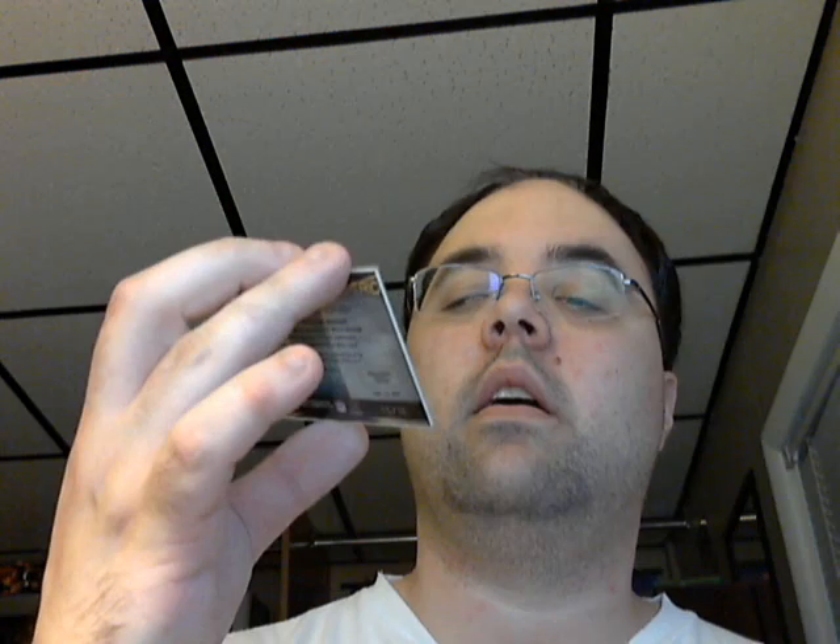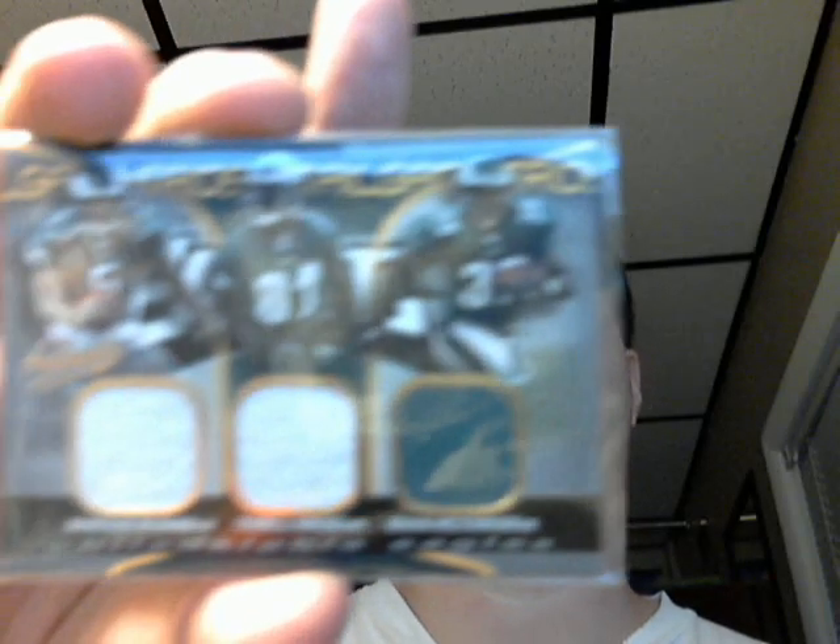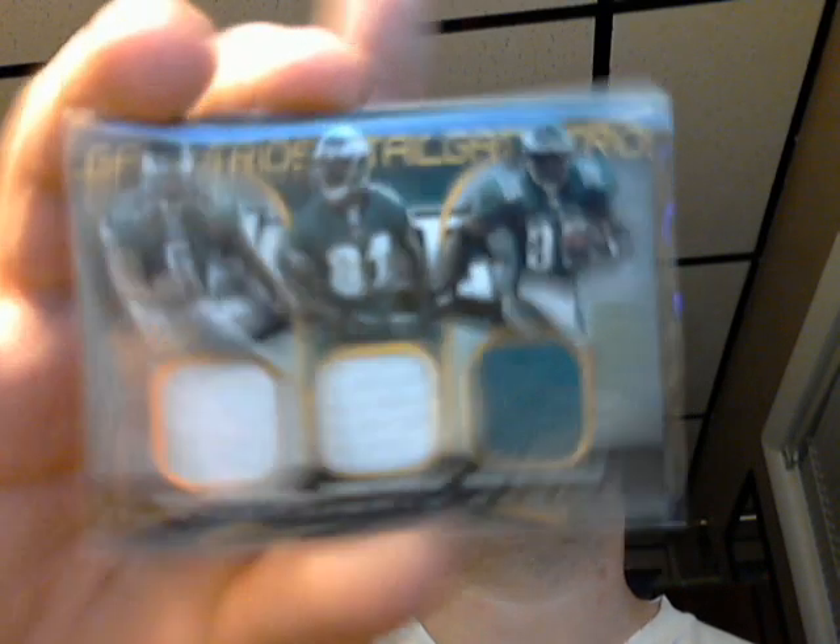Definitely had his best years there. 2004 Fleer Authentics, numbered 15 out of 75, triple jersey of Donovan McNabb, Terrell Owens, and Brian Westbrook — all on the Eagles there. All no longer on the Eagles.